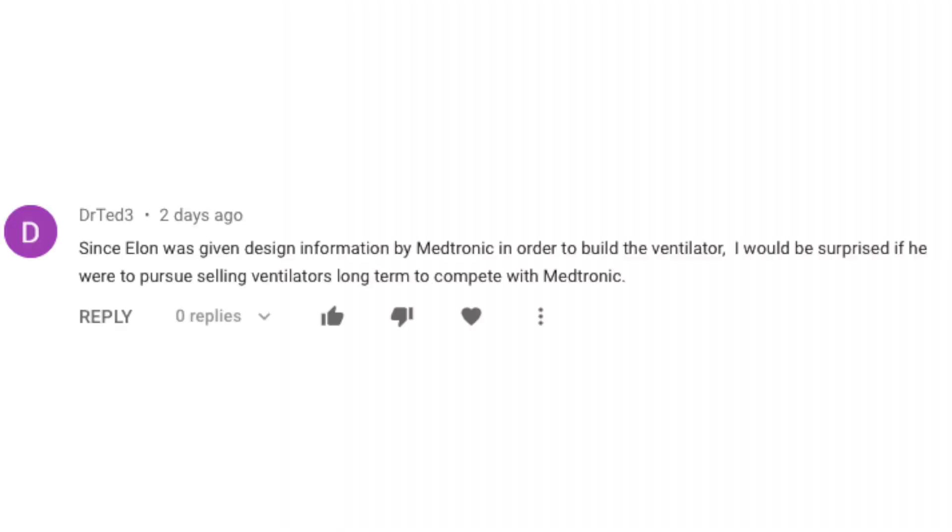Time for one of my favourite segments — mail time. Last week I answered viewer questions around the Tesla ventilator and had Nash from Tesla and the Gong on the channel to help with the excellent schematic diagram that Tesla had detailed. Today, let's kick off with a few viewer comments around that.